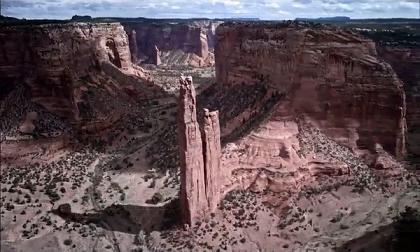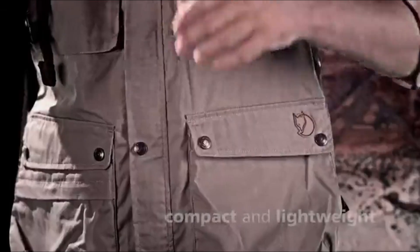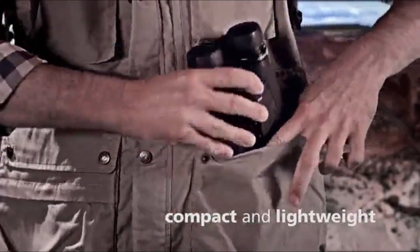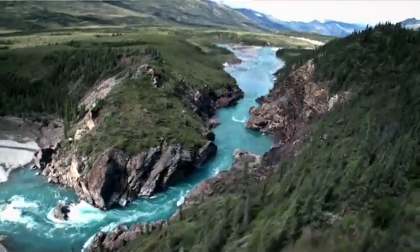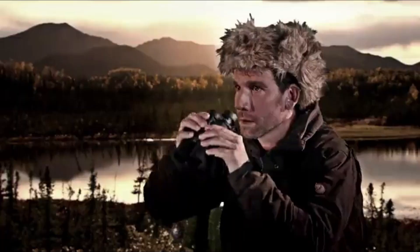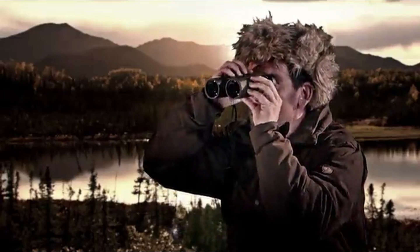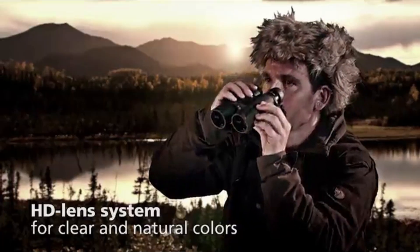The new Conquest HD 8x32 is a lightweight model ideal for stalking game during the day. Its compact size makes it a convenient companion in difficult terrain. The 8x magnification provides a good overview and shake-free images. The near setting of just 1.5 meters allows you to experience crisp images and clear colors up close, and it satisfies all ergonomic requirements.